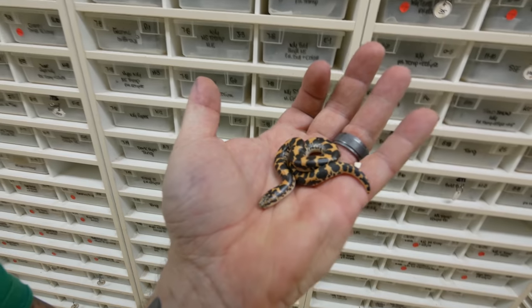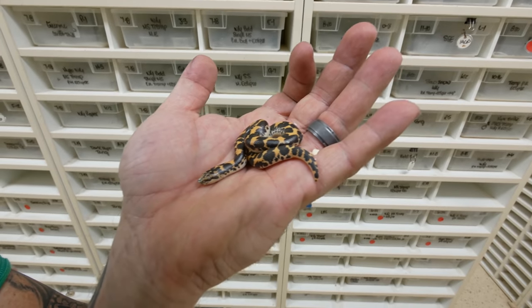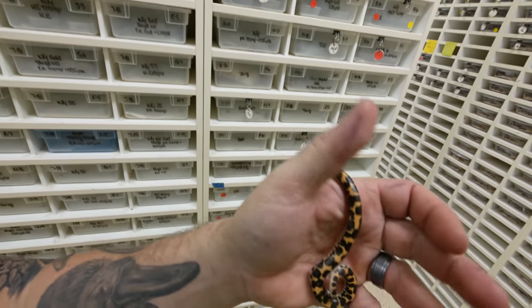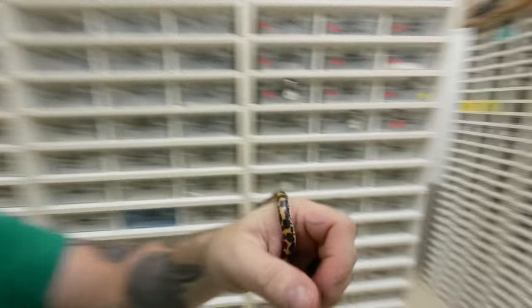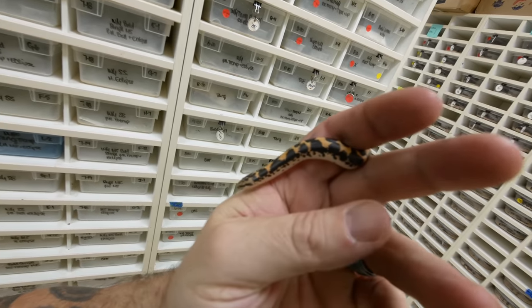Just a quick update on the little Kenyan sand boas that were born a couple weeks ago — they've now shed and a bunch of them have eaten. They look absolutely incredible. It's kind of neat just to see how a little tiny snake like this could grow up so quickly. These guys are what they call sexually dimorphic, meaning the males actually don't get really large. Most of my males are only like 12 to 14 inches, whereas females can get as large as three feet and pretty heavy body. Nevertheless, such a cute little snake and a feisty little monkey too.